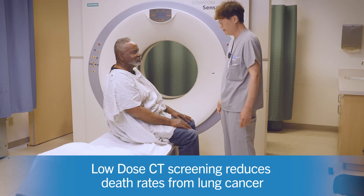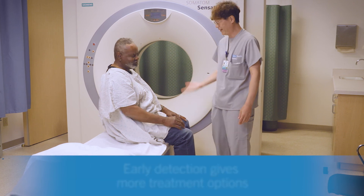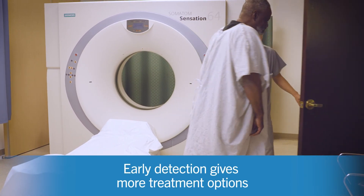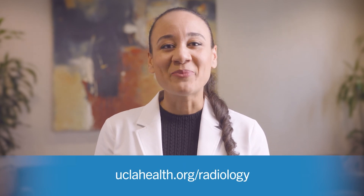The low-dose CT screening has been shown to reduce death rates from lung cancer, and early detection usually means that there are more treatment options. I hope you found this demonstration helpful. If you have any questions, please reach out to the radiology department team.